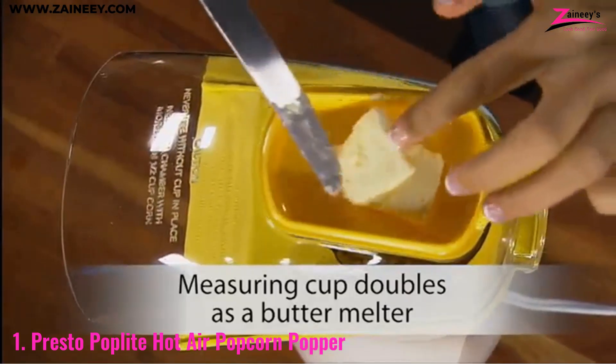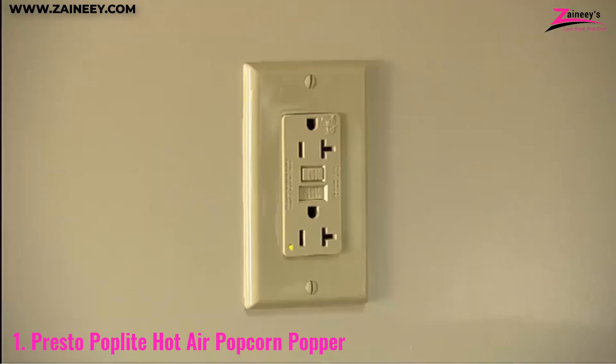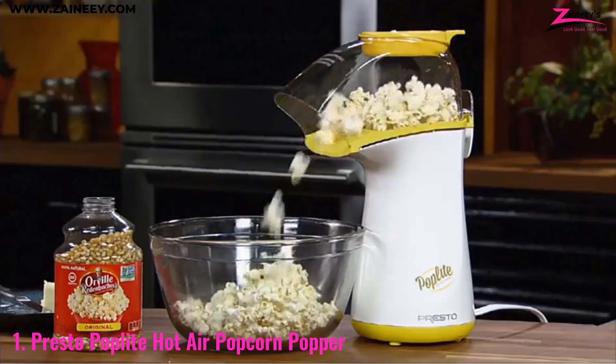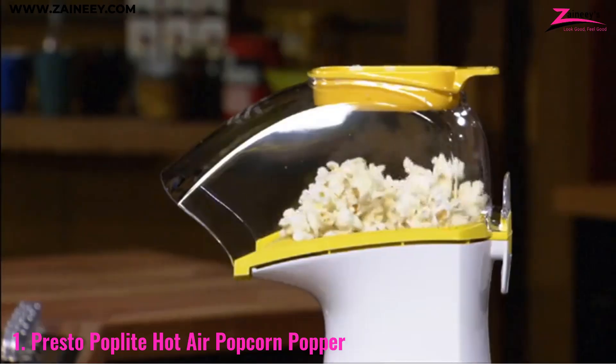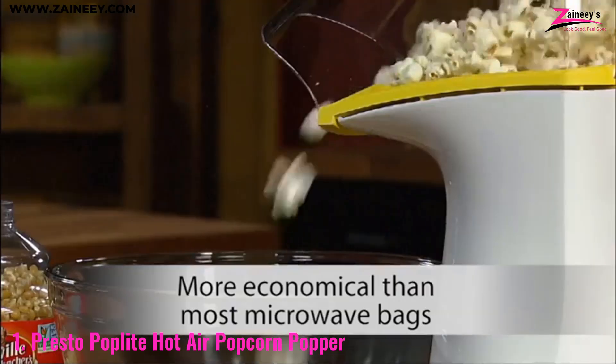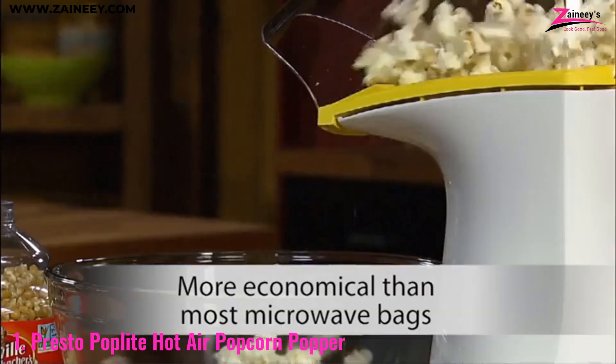Imagine enjoying all the fluffy, delicious popcorn you want without the added calories from butter or oil. With its simple on/off switch and easy-to-clean design, the Presto Pop Light makes popcorn making a breeze. Its small size fits neatly in any kitchen cabinet, making it perfect for small spaces or those who prefer a clutter-free countertop.